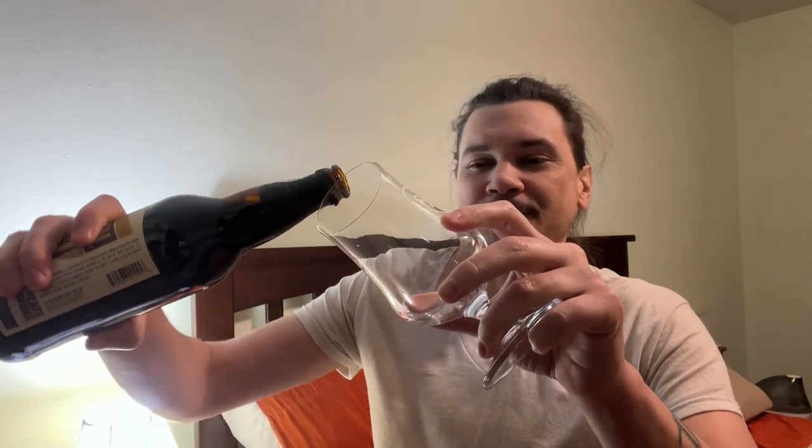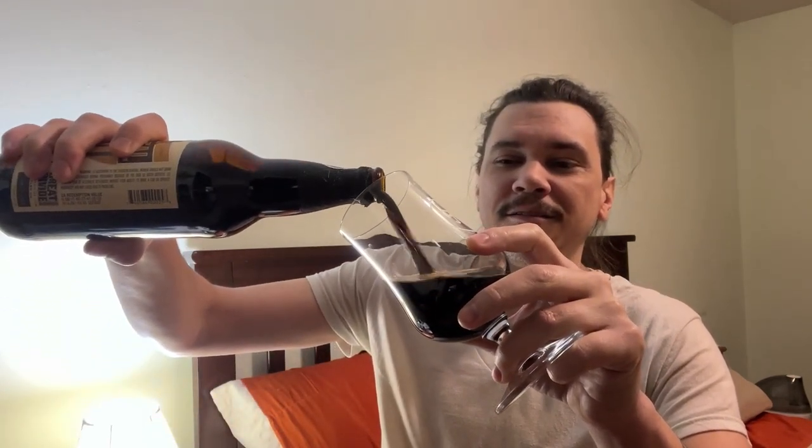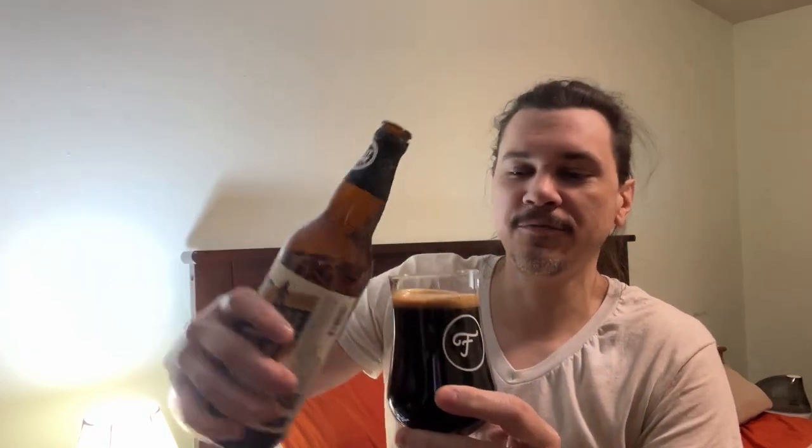But I can already smell this thing — holy shit. Look how dark that is. Damn, that's dark. I let this sit out of the fridge for about 15 minutes before drinking it, so it's not super cool. It does have some carbonation on there. It is dark — I mean, that is like pitch black. That's like two in the morning with the lights out.